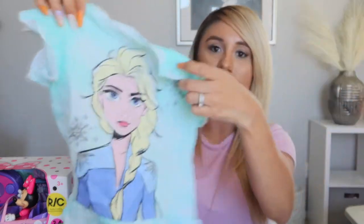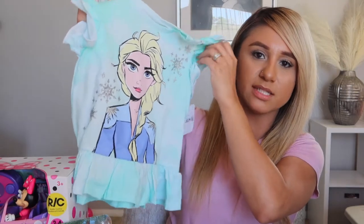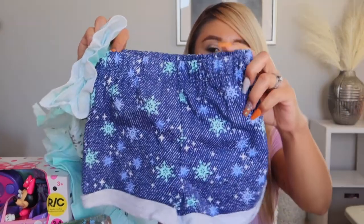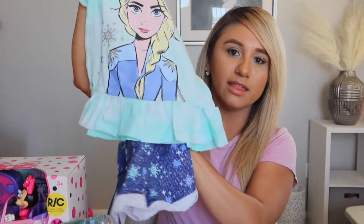She also got this little outfit — a top with Elsa on it and little shorts with snowflakes all over them. Really cute, she'll just wear it like that.